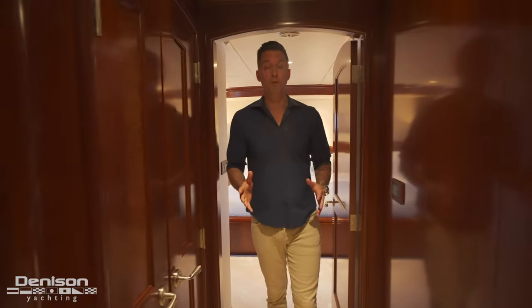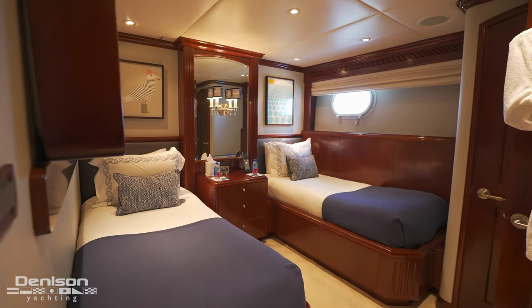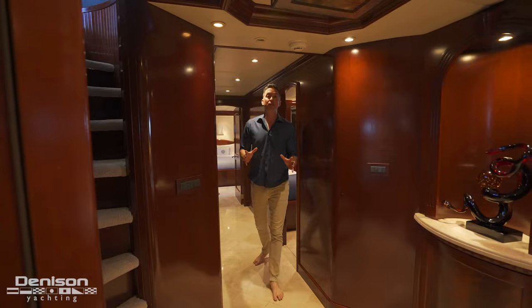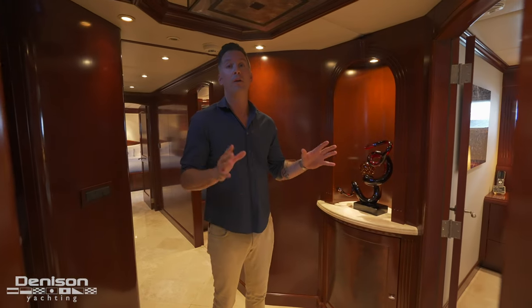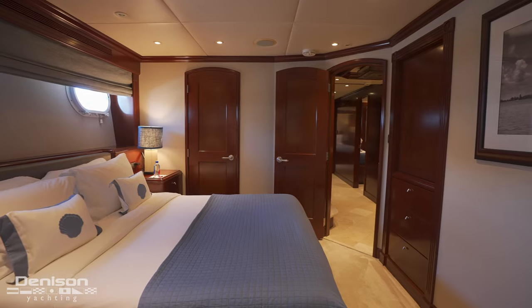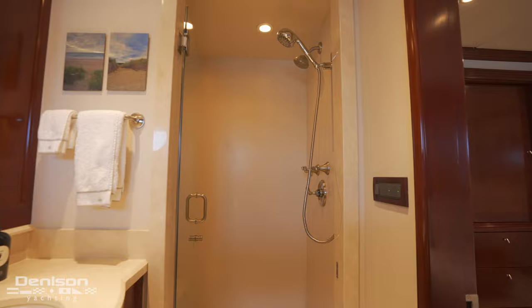Coming out of the master stateroom, moving forward on the port side you'll find the twin stateroom. The highlight in here is the Pullman berth. Upon entering you'll find a TV, a standing closet, and an ensuite bathroom. Moving forward into the lower foyer it's all about cabins three and four. Entering the port side mirrored VIP you'll find a queen-size bed, a closet, and an ensuite head. Your guests are going to be very comfortable — it's quiet and stable, yet just enough to hear water lapping on the hull sides.